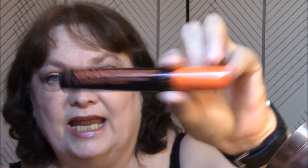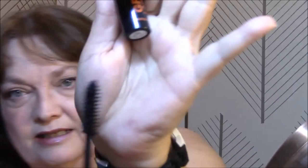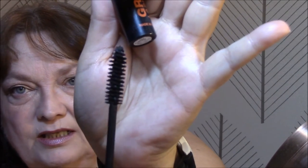For my lashes today, I used the Grandissimo Lashes Incredible Volume Mascara by Milani, and I really like this. It is getting a little bit dry, though. But this would be a repurchase, because I really like it.